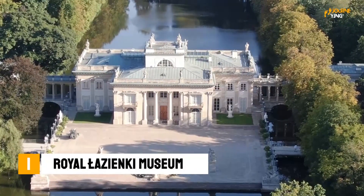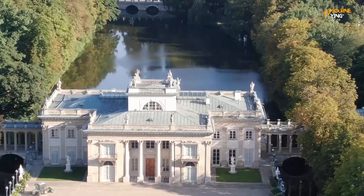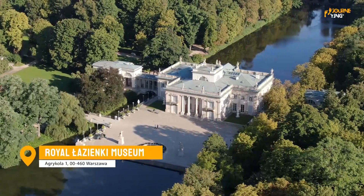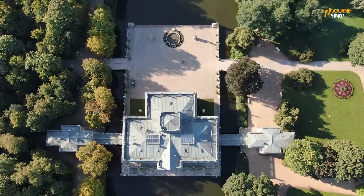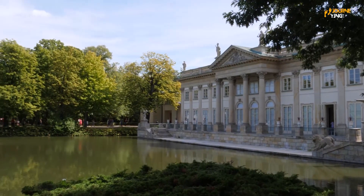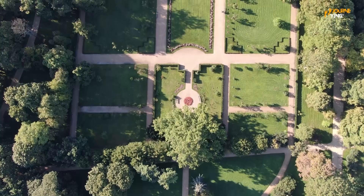Finally, we have the Royal Łazienki Museum, located within the beautiful Łazienki Park. This museum is home to a range of art collections, including works by Rembrandt, Rubens, and other famous artists. You'll be able to admire the beautiful artworks and learn about the history of this stunning palace.